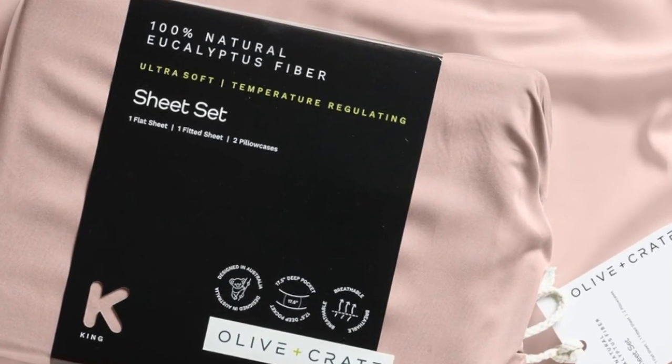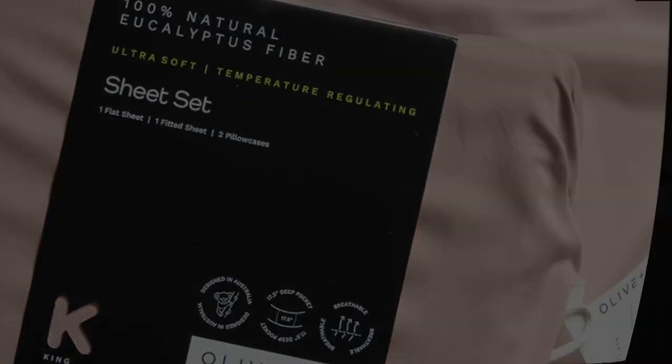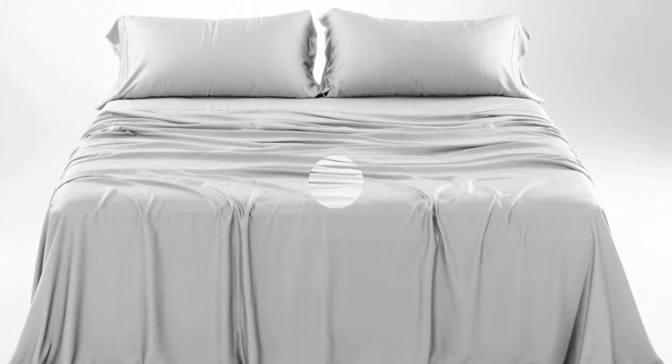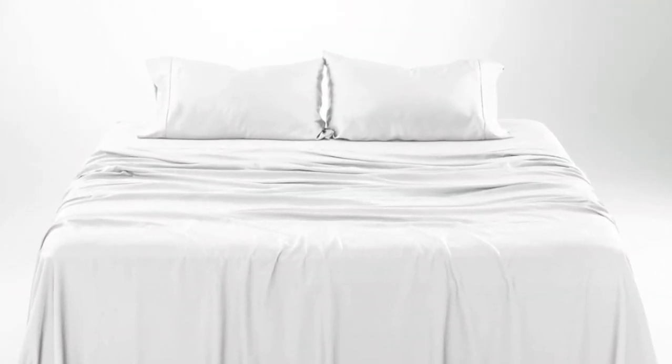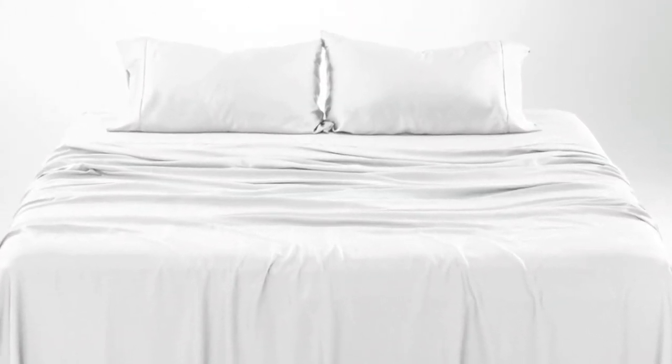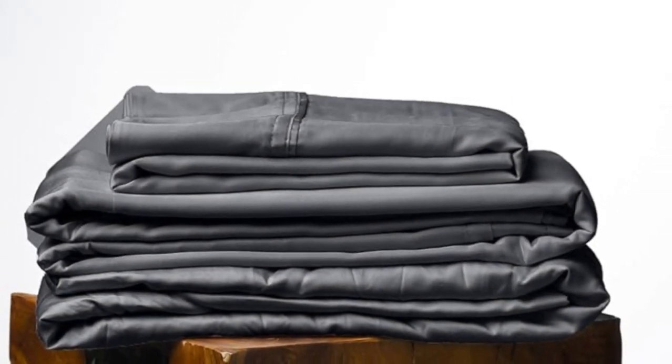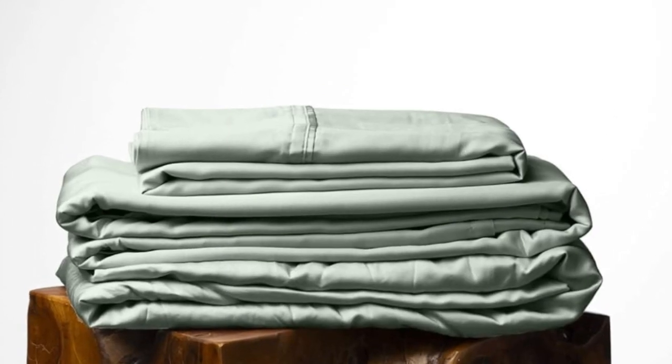How it performed long-term: we tested these sheets for three months in a real home. As is to be expected of eucalyptus, these sheets kept us cool all night long. According to a hot sleeper who long-term tested them, their coolness can help to improve sleep on warm summer nights. They continued to feel soft.